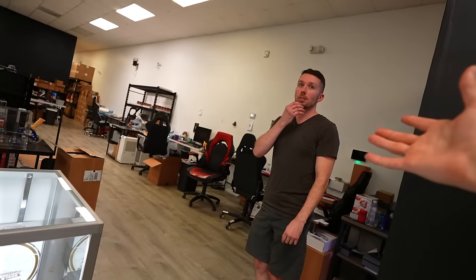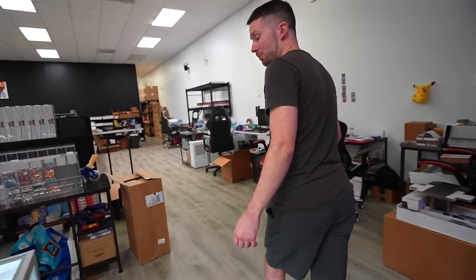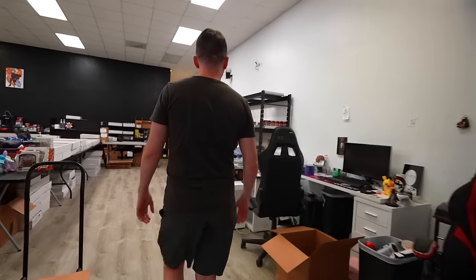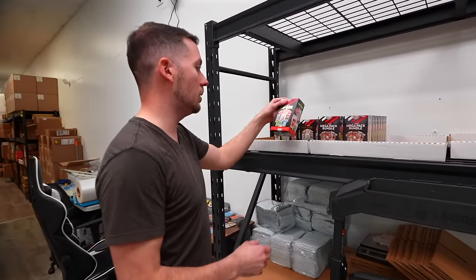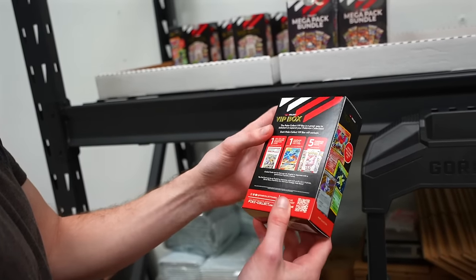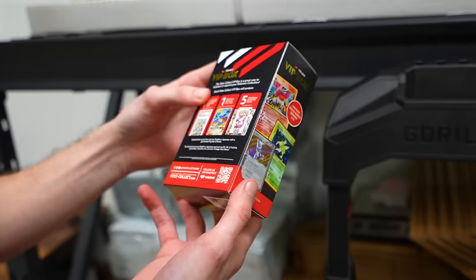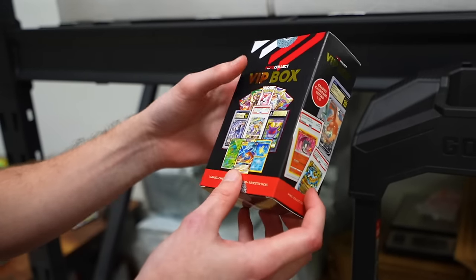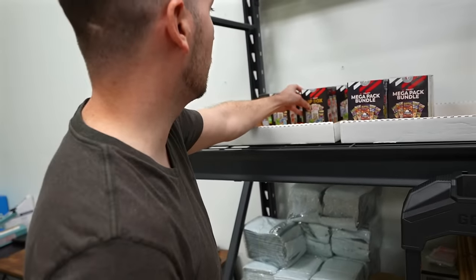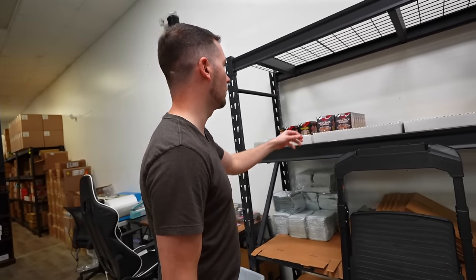Speaking of mystery boxes — give us the rundown on the PokeCollect boxes. Our top seller is the VIP Box. We've got our back storage of pre-made stuff. You get a slab in here, a premium foil — like a tag team or full art — and five packs. They sell like hotcakes. We grade our own stuff, so the slab values are usually pretty solid. That's why people keep buying them over and over.